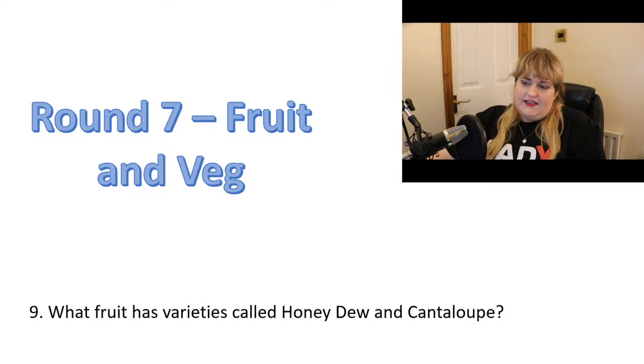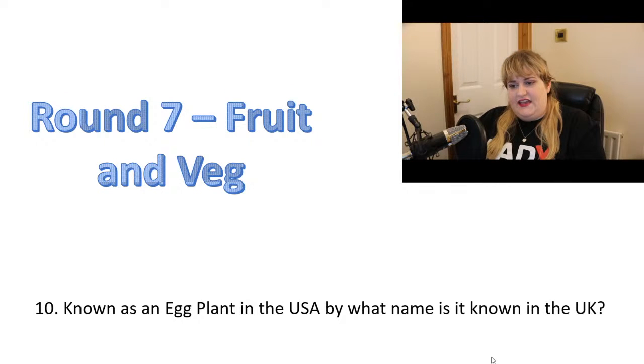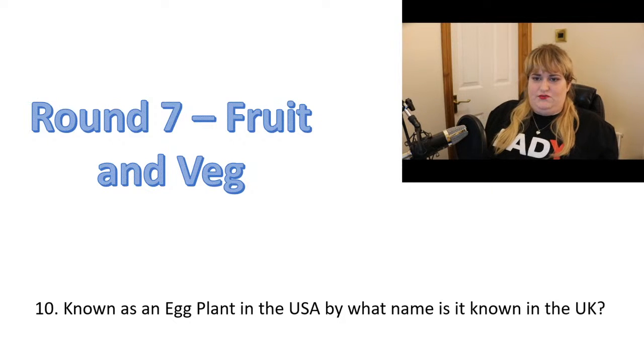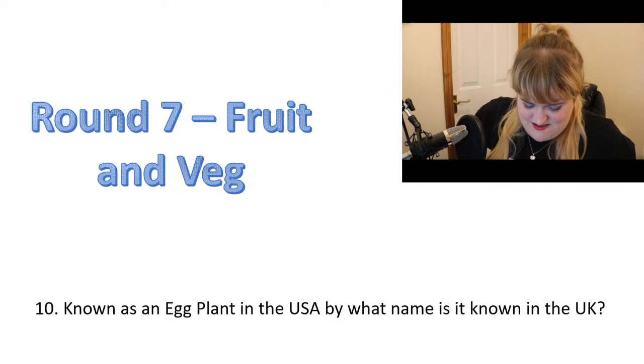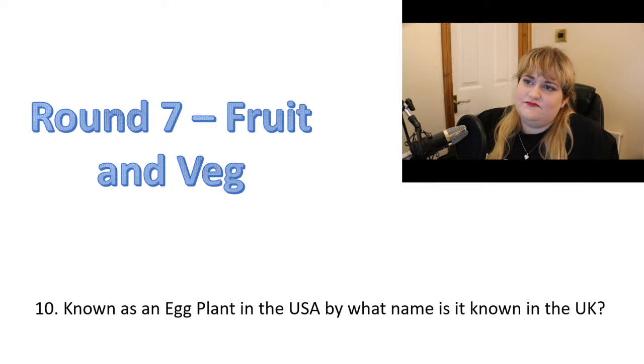And number ten: known as eggplant in the USA, by what name is it known in the UK? It's not an egg, it's a vegetable — my plant with some eggs on there. And that is round seven, which is fruit and veg.